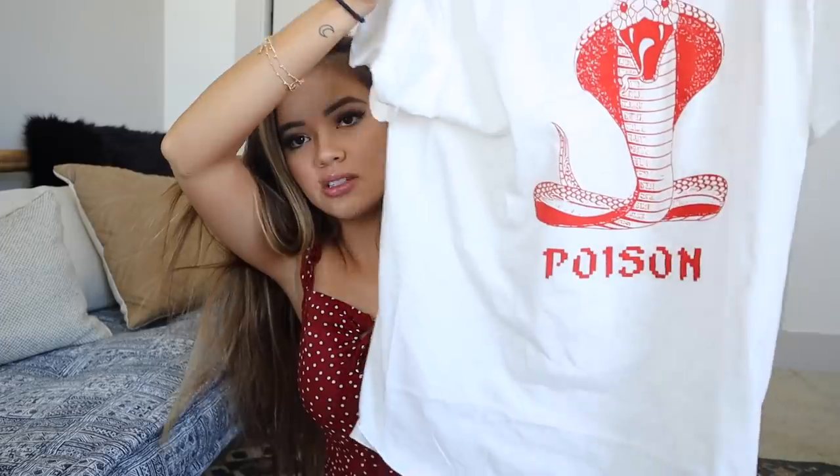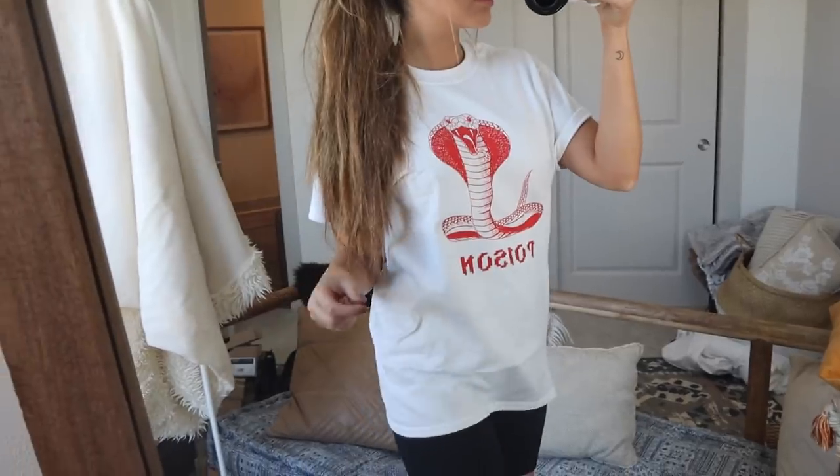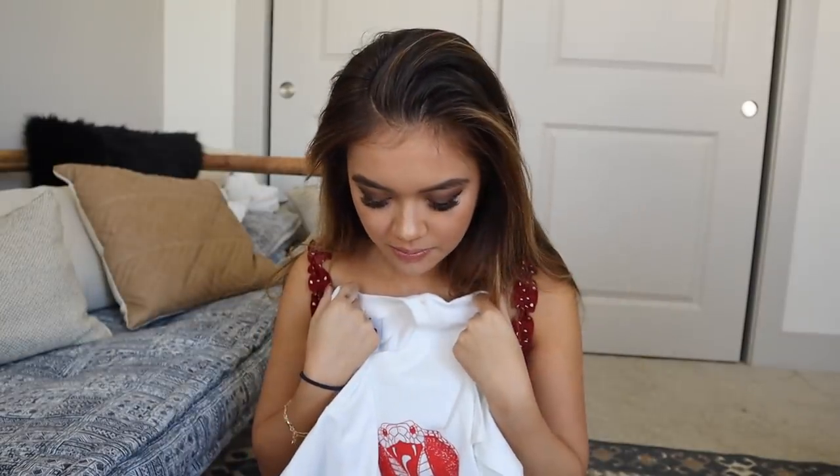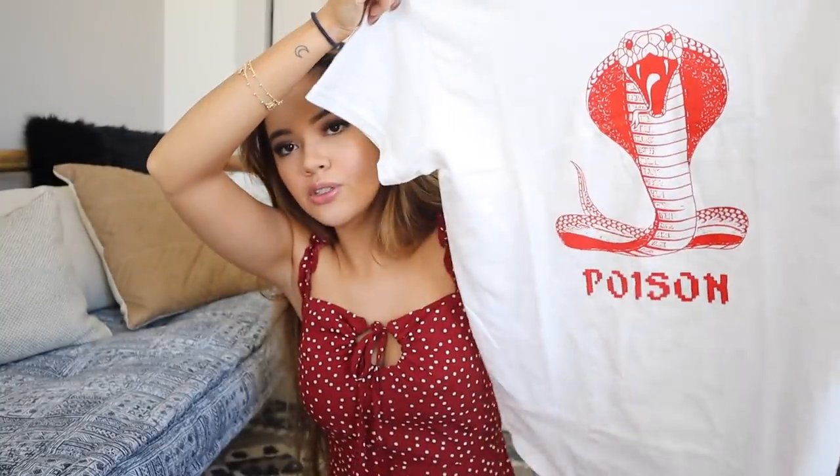The next top is an oversized t-shirt with a cobra on it that says 'Poison' — just a really cool graphic tee. It is an oversized t-shirt, but if you want it to be really large I would size up, because I was expecting it to be long enough to not need shorts but it wasn't quite that oversized. That's just my preference though — I still love the t-shirt and it'll go with so many things.